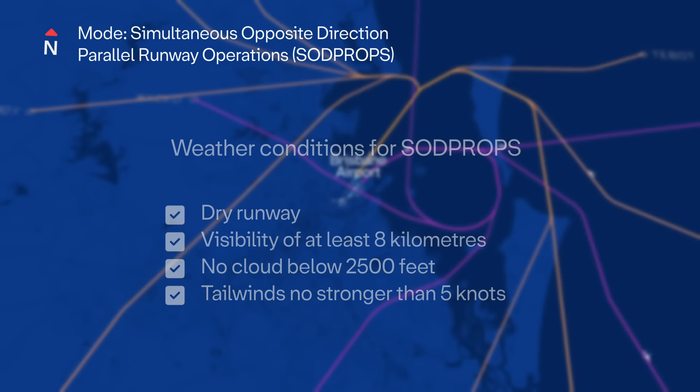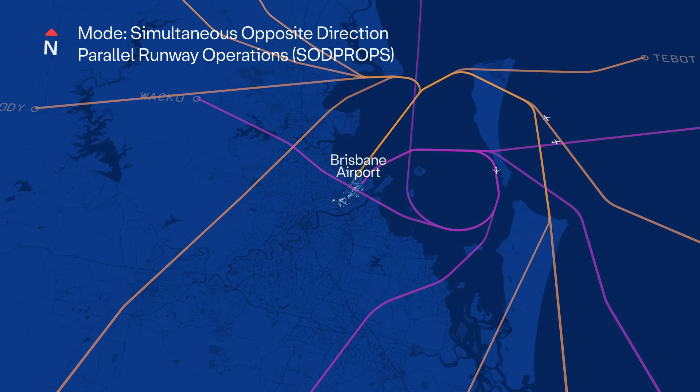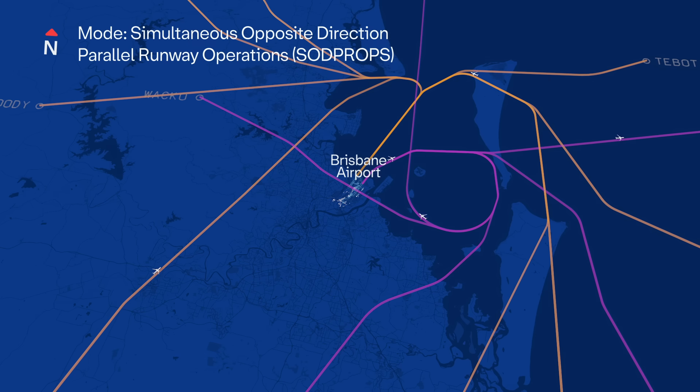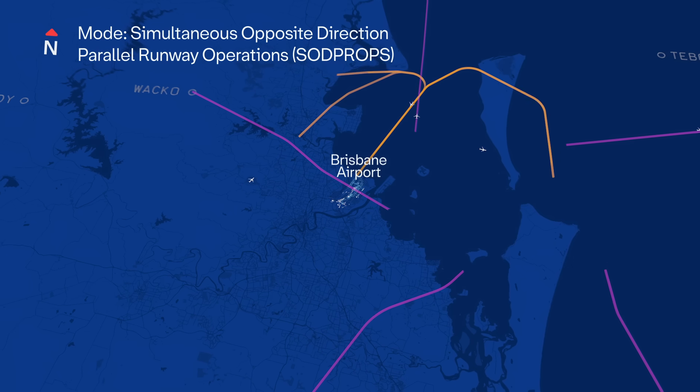During peak times and busy daytime hours, when more flights are scheduled, it is not possible to use SOD PROPS mode. Improvements to flight paths and air traffic control procedures have been implemented to increase our ability to use this mode, but as the airspace gets busier, its use will diminish over time.